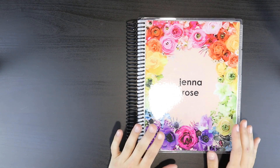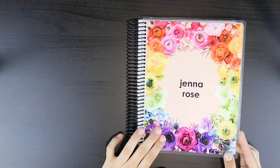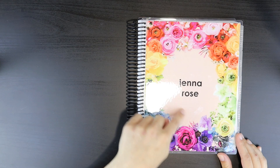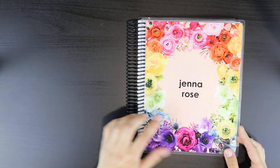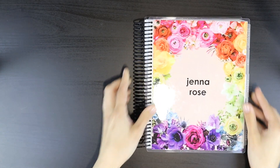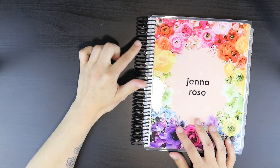So this is the Erin Condren Life Planner. One pro that I absolutely love is that they have removable front covers, and their front covers are also customizable so you can get your name on there. This is the one I got — a really pretty rainbow wreath of flowers and I got 'Jen Rose' in the center. One negative is that I did purchase this with white as the background, but it came in this peachy color instead. On the back you also have that peachy color with a full thing of the flowers. So that was just one little negative there — it wasn't that big of an issue.